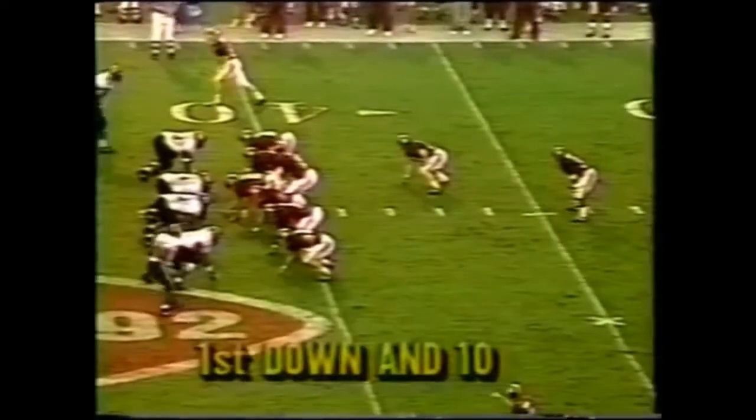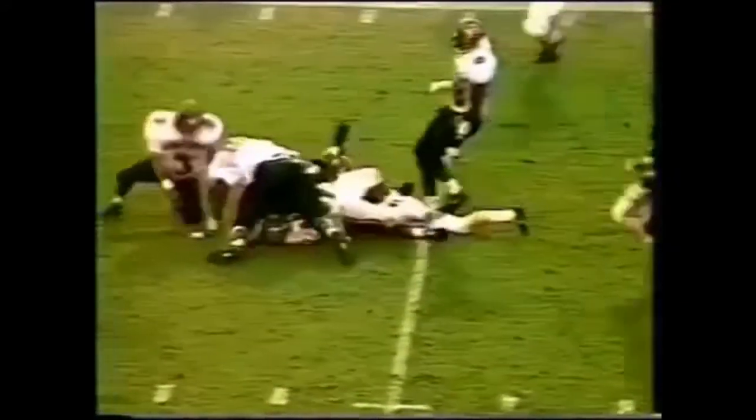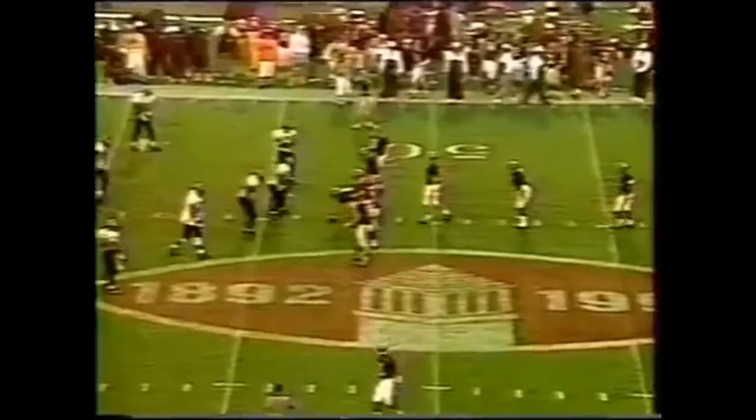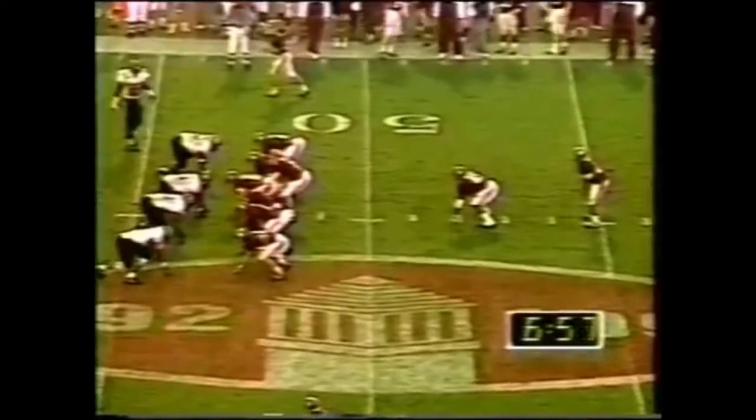They have so many good running backs, and when you get that touchdown it makes it all worthwhile. Chris Anderson going for another first down — remember, Lassick had 100 yards. Second down and 14.